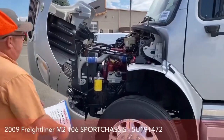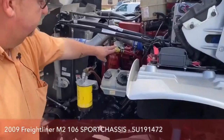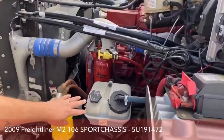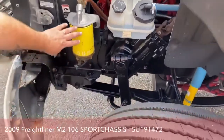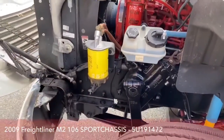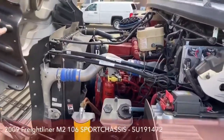A couple of things we can see from this side. Here's where we're going to check the oil. Here's the power steering fluid. This is the fuel filter over here. And directly across we can see where we would check the coolant level.